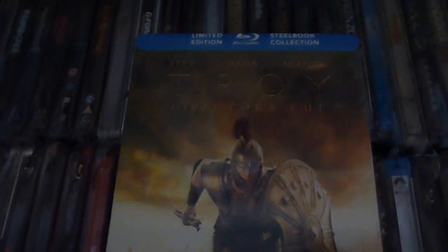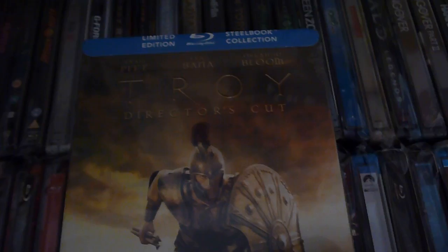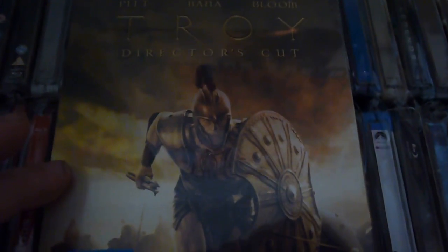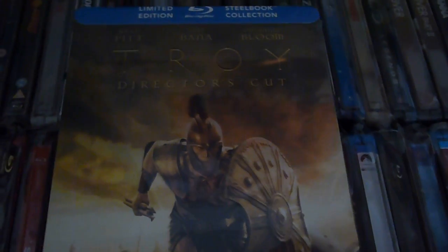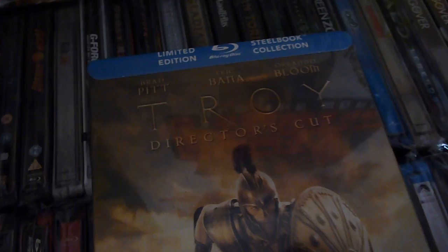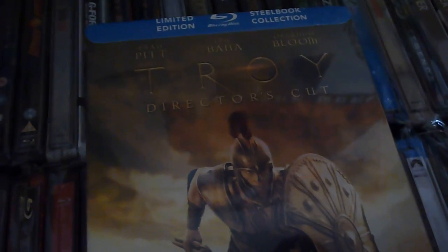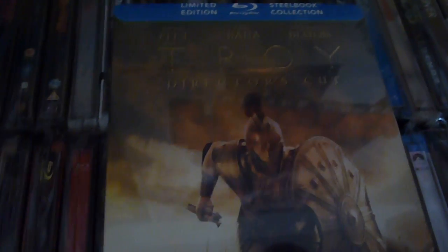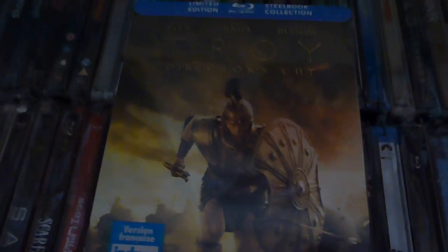A lot of Warner Brothers steelbooks are being released in the UK. We're still not sure what the artwork will be — whether it's identical to the Canadian versions or the German digibook editions, as it's being released as the Warner Brothers Premium Collection. There's Troy, Heat, Blade Runner, The Matrix, and I think 300 is in there as well. I've just bought a lot of these recently, so I'm very annoyed and might end up selling them to keep my complete UK collection.